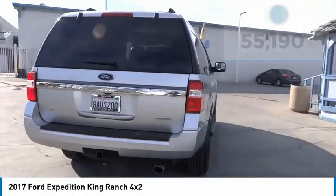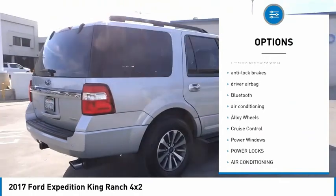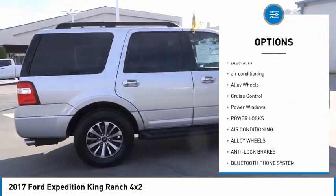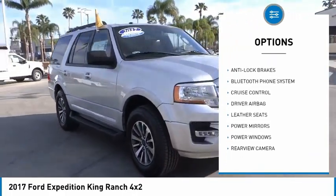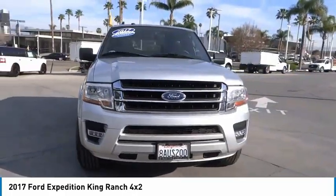Here are some of this vehicle's great options: backup camera, power driver's seat, anti-lock brakes, driver airbag, Bluetooth, air conditioning, alloy wheels, cruise control, power windows, and power locks.